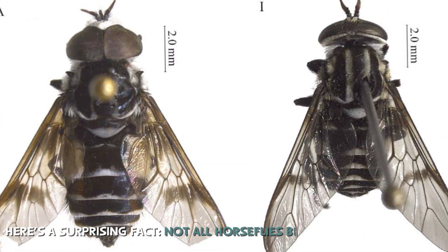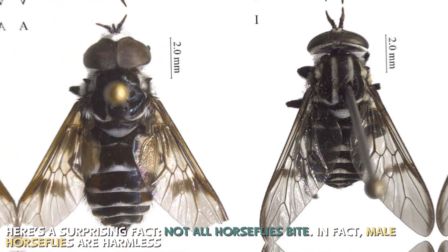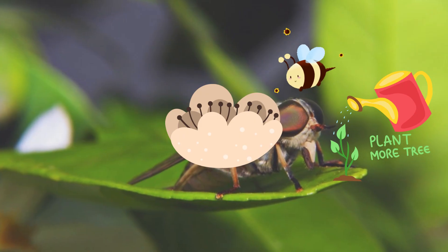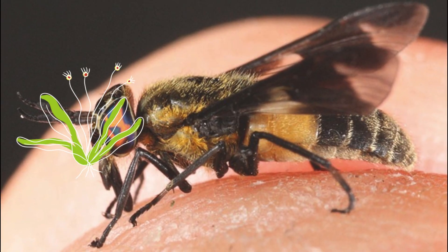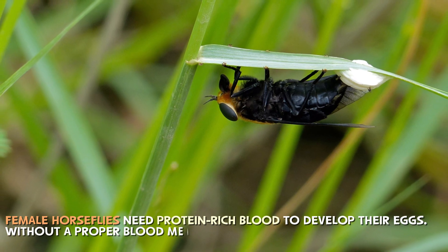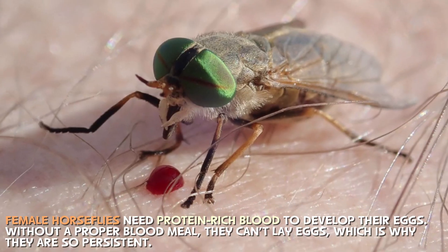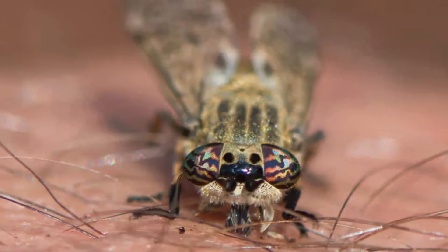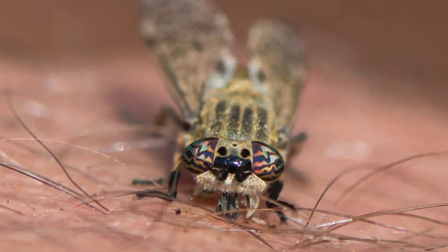Here's a surprising fact: not all horseflies bite. In fact, male horseflies are harmless. They feed on nectar, pollen, and plant juices, just like bees and butterflies. So why are females so aggressive? It all comes down to reproduction. Female horseflies need protein-rich blood to develop their eggs. Without a proper blood meal, they can't lay eggs, which is why they are so persistent. And once a female horsefly locks onto a target, she won't stop until she gets what she wants.